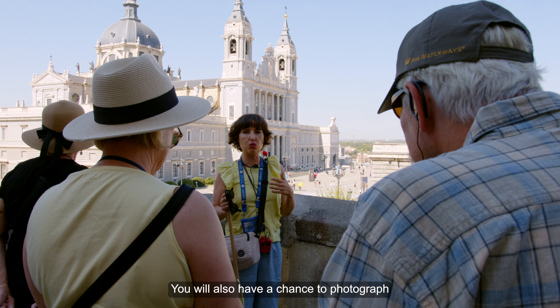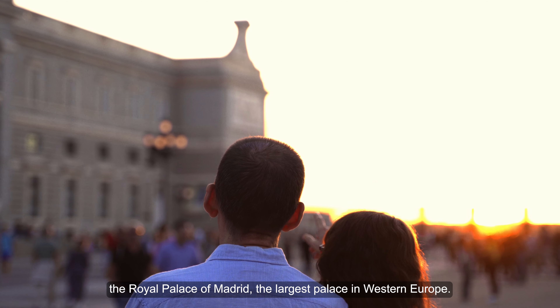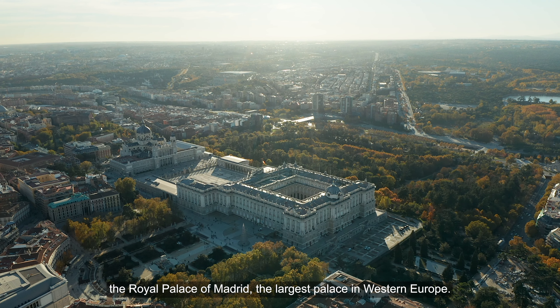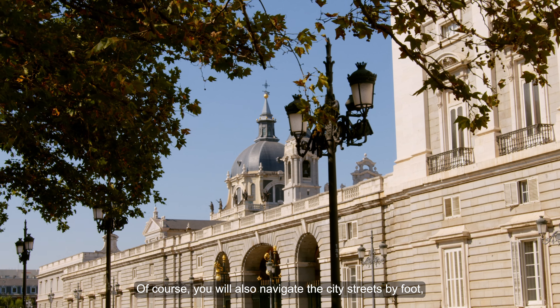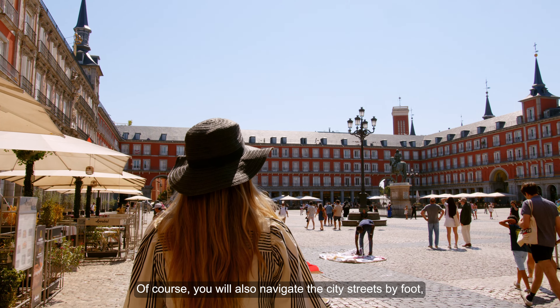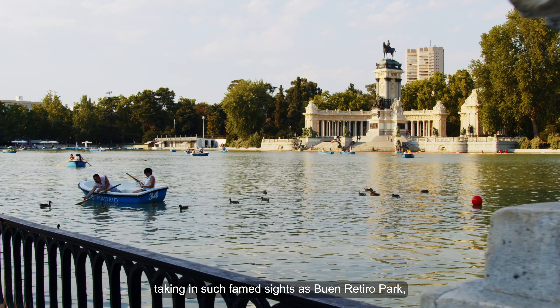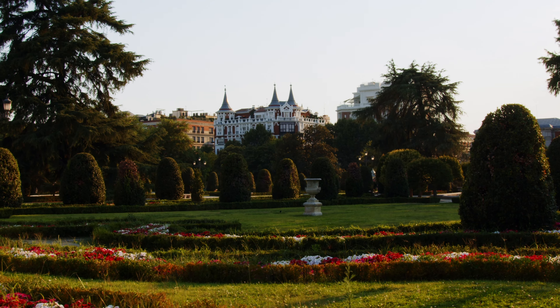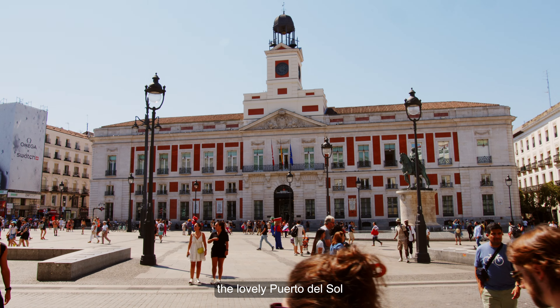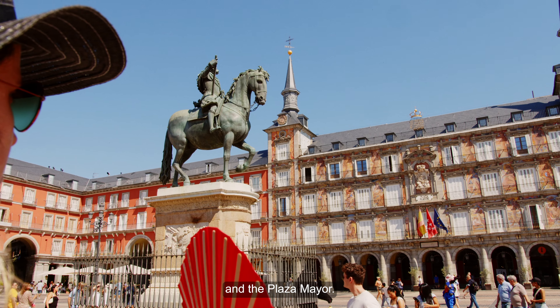You will also have a chance to photograph the Royal Palace of Madrid, the largest palace in Western Europe. You will also navigate the city streets by foot, taking in such famed sights as Buen Retiro Park, the lovely Puerta del Sol, and the Plaza Mayor.